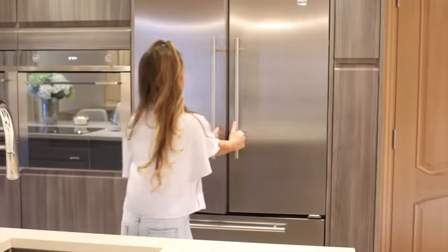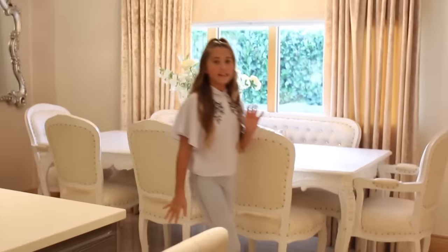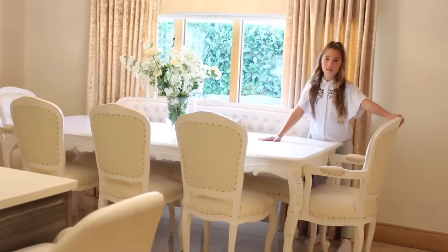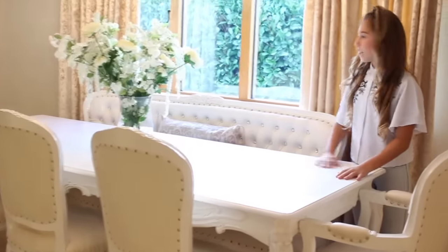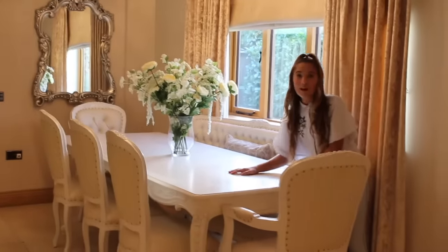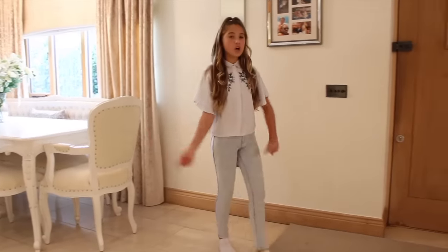Let's move on to our dining table — this is where we eat dinner. I normally sit here, my brother and my mom sit there, and my dad sits at the head of the table. It's nice sitting here because you can look out the window. We've got these really nice flowers, and if you can't tell, my mom really likes white, cream, and gold.